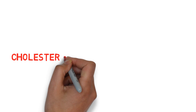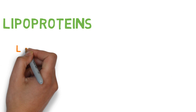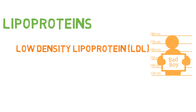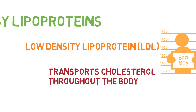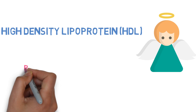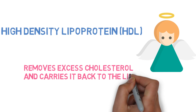Cholesterol is produced by the liver and transported by lipoproteins, which consists of two types. Low-density lipoprotein, known as bad cholesterol, has the main function of transporting cholesterol throughout the body. The other type is high-density lipoprotein, also known as good cholesterol, which removes excess cholesterol and carries it back to the liver for degradation.